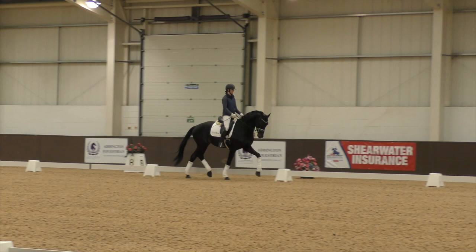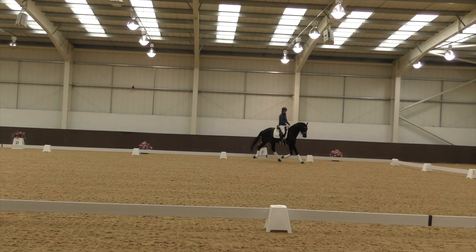I like the way the horse actually uses itself over the ground, and the balance of the horse I think is actually really nice.